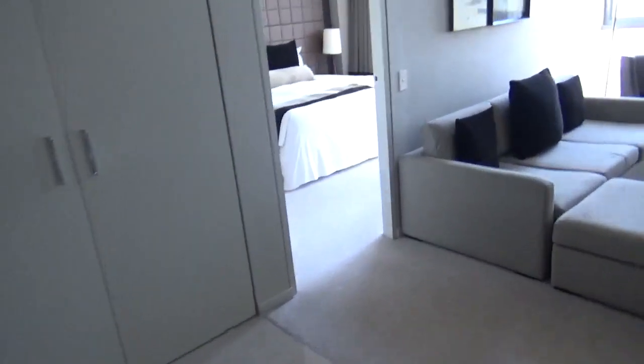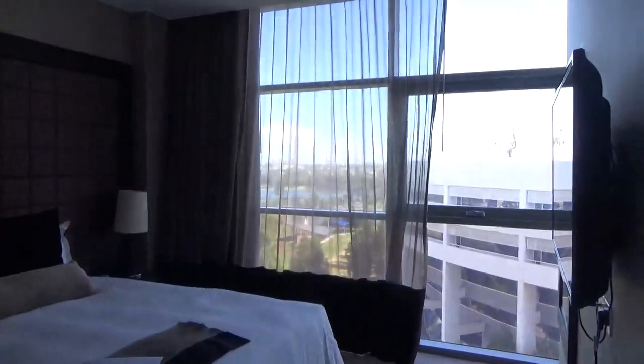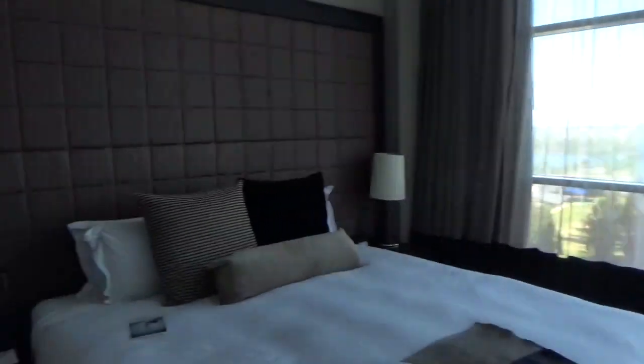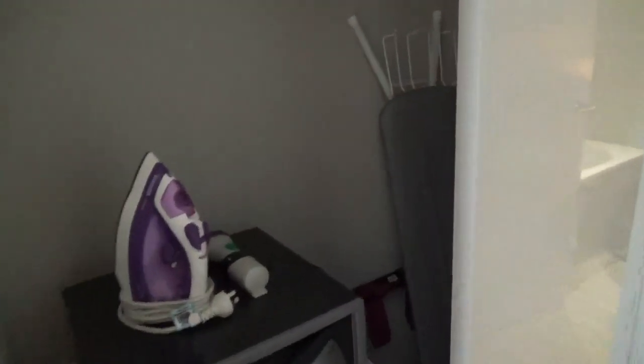Let's head into the bedroom. Look at that view! You've got large windows which is lovely — it lets so much light in. There's a TV on the wall, there's a bed and the bedside tables which are quite deep. Over here we've got two wardrobes. In the first wardrobe we've got an iron, an ironing board, a safe and then a drawer unit as well. There's plenty of hanging space.